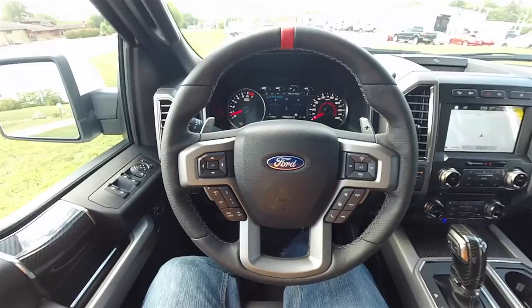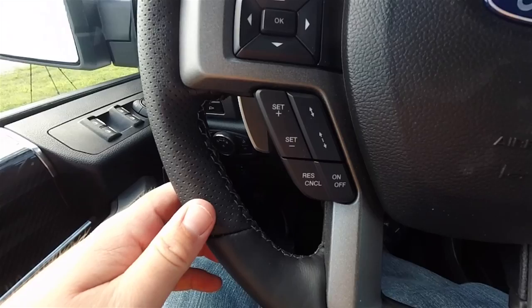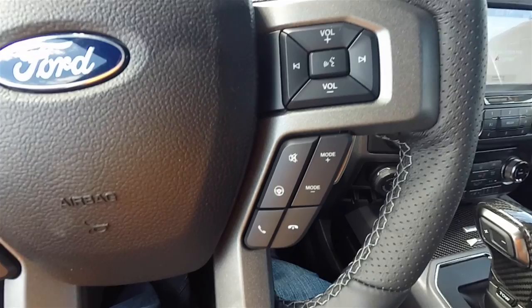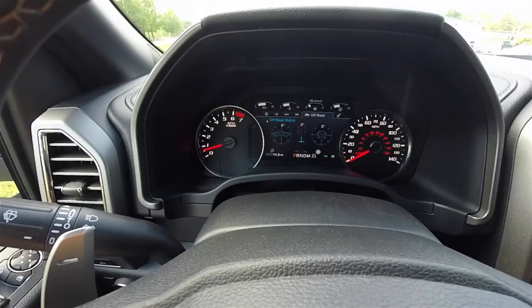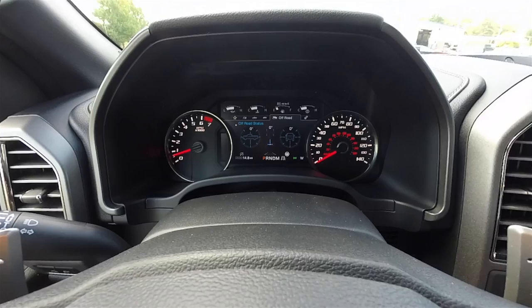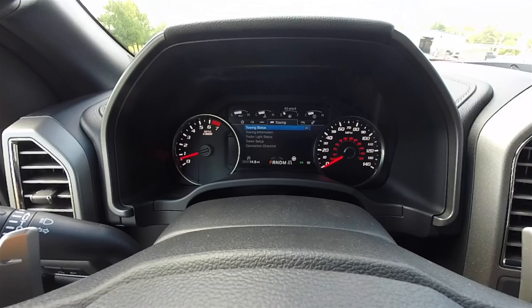Panning through the interior to show more details: a thick leather-wrapped steering wheel with perforated portions, magnetic gray steering wheel spokes, trip computer controls, cruise controls, audio controls, and Bluetooth controls. The large easy-to-read instrumentation features a 7,000 RPM tachometer, and a dynamic trip computer with an LCD display in the center that shows various modes.